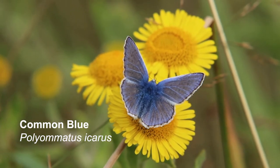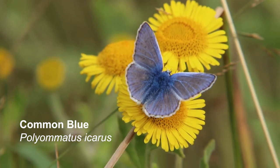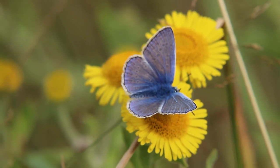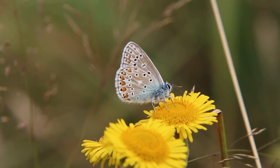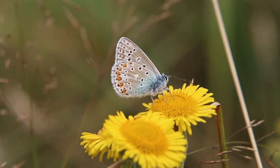The common blue — the males are blue and the females are brown. It's the most common blue butterfly in the UK. Each species of blue butterfly has a different pattern of spots and colours underneath.